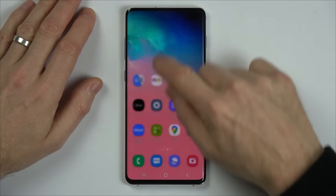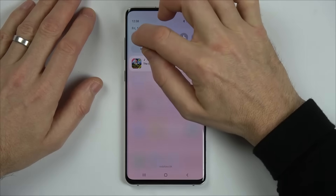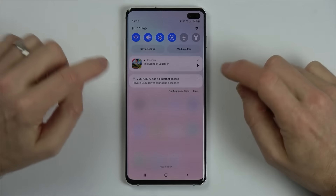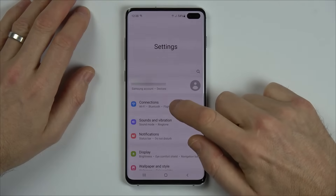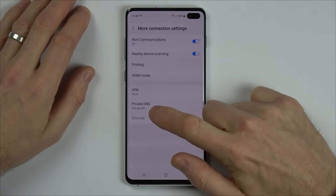So, for example, if I was just to turn the Wi-Fi off and then back on again, after about 30 seconds or so it will come up with the same error message. Let me fast forward through that. There you go. So this is what we're going to do. We're going to go into settings and we're going to go to connections and we're going to go to more connection settings and private DNS.